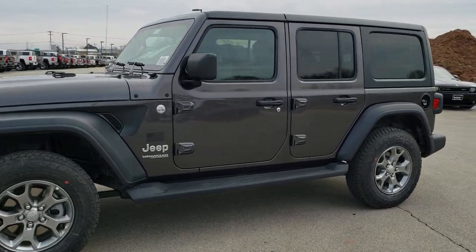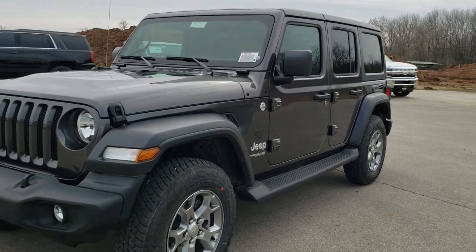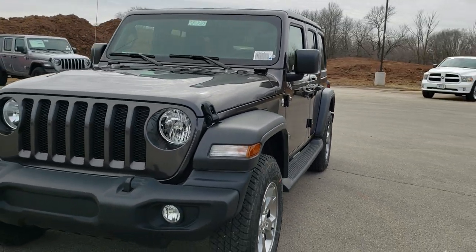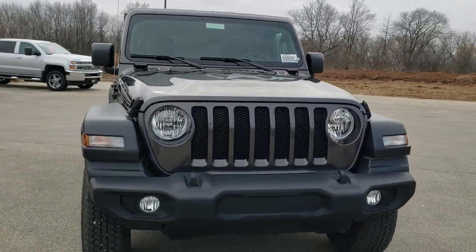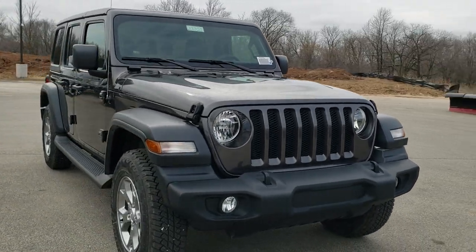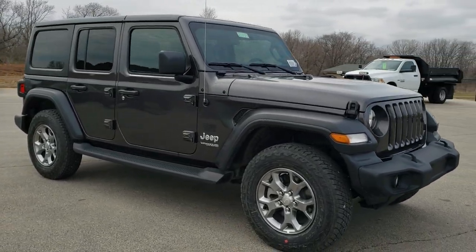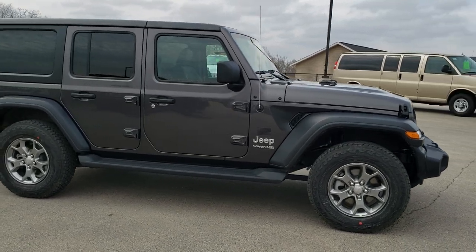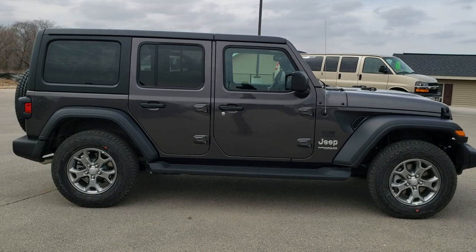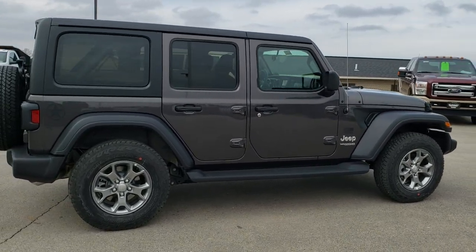This is stock number 20J130. We are here at Summit Automotive in Fond du Lac, Wisconsin, your new and used Jeep and Jeep Wrangler Headquarters. Today we are checking out this brand new 2020 Jeep Wrangler Unlimited Altitude Package, which is part of the sport family, and it has the Freedom Edition package on top of that.